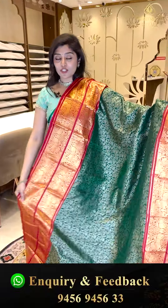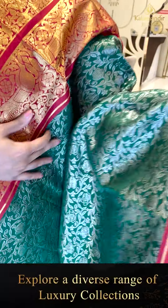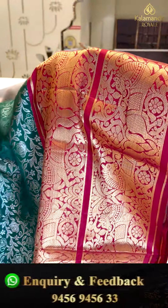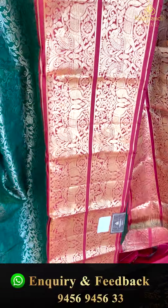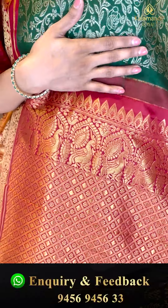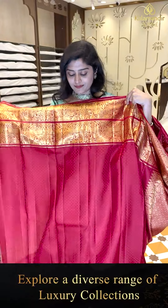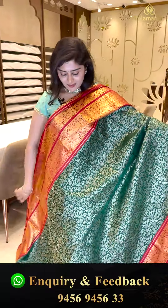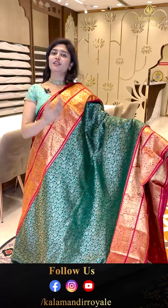Here is another gorgeous bottle green saree paired up with a nice maroon color border. Silver zari weave in the body with nice rose flowers, and the borders feature golden zari combinations, unique florals. The pallu is a complete rich zari-woven pallu with diamond brocades and peacocks. The blouse is in a contrasting color with borders. Do take screenshots and send to our WhatsApp: 9456 9456 33.